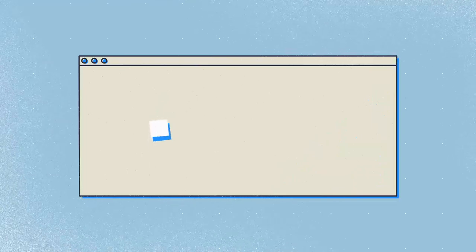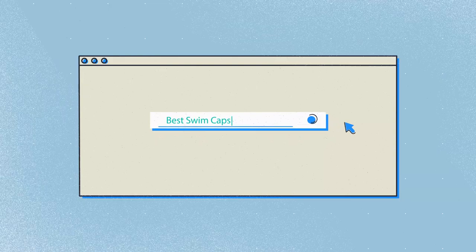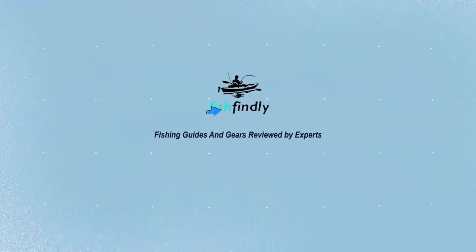Our newest choice can only be seen at FishFindley.com. Search best swim caps or simply click the link below in the video description. FishFindley: fishing guides and gear reviewed by experts.